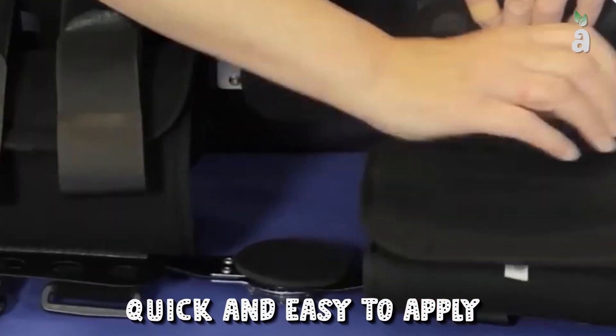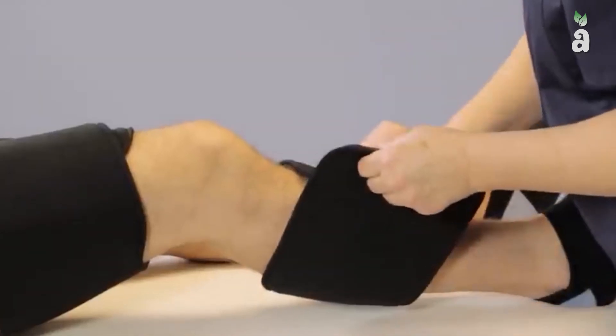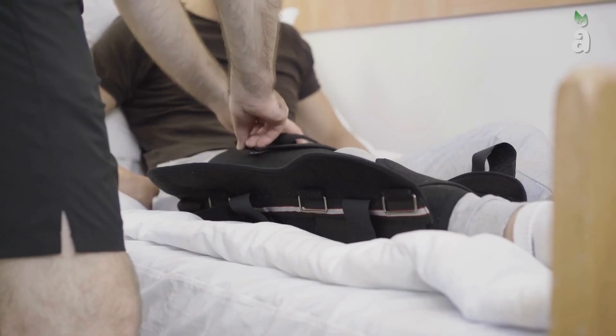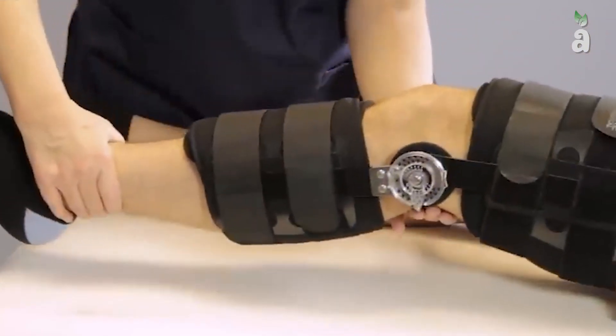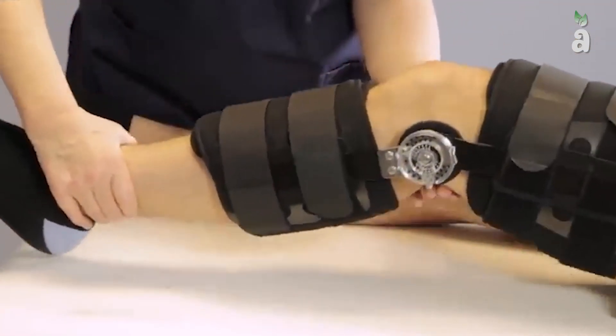A splint is quick, easy to apply, and does not require a plastering technique. Splints are often made of flexible materials and a strong pole that is structured for stability. They often buckle or velcro together. The splint has been used since ancient times — evidence suggests that splint usage dates back to 1500 BC and was used to treat fractures and burns.